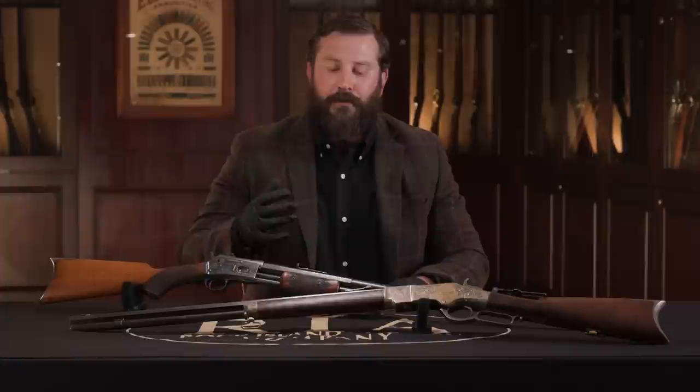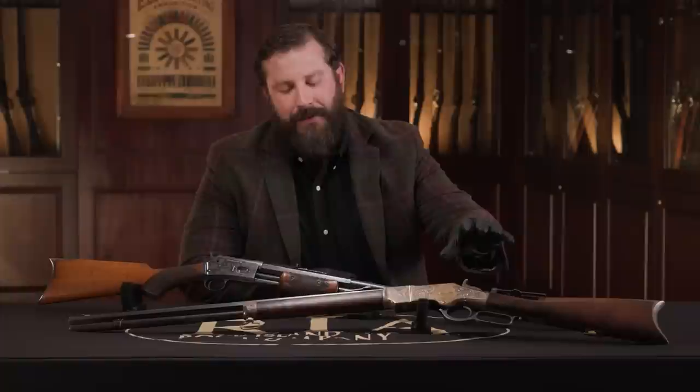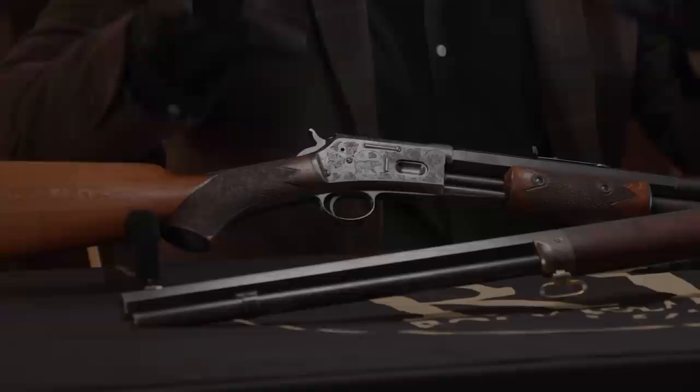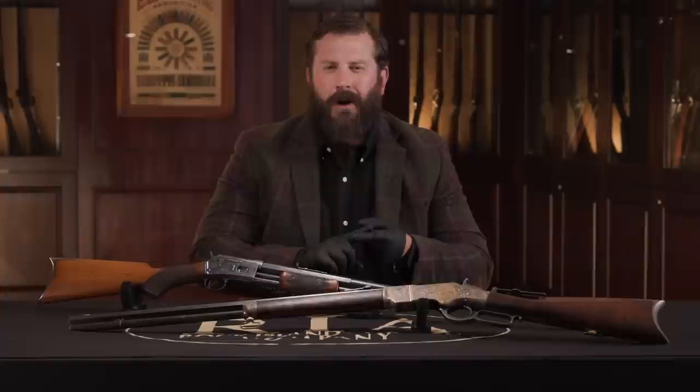Number nine on my list — I'm cheating already. Two guns here, but they relate. We have a factory engraved deluxe Colt 1877 Lightning, this is the medium frame, and of course a Winchester factory engraved 1866. I really want the focus of number nine to be on the Colt. The factory engraved Lightnings are super rare.